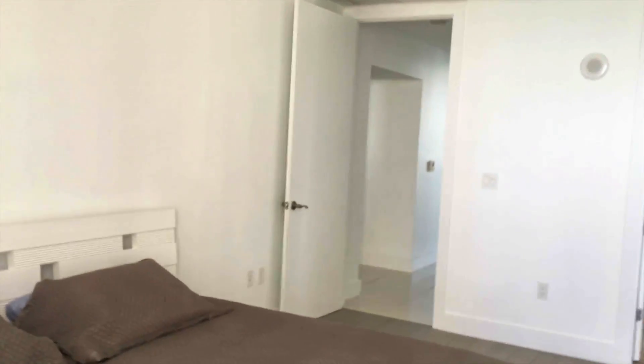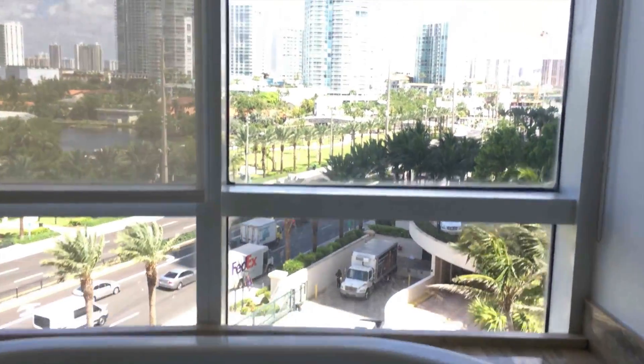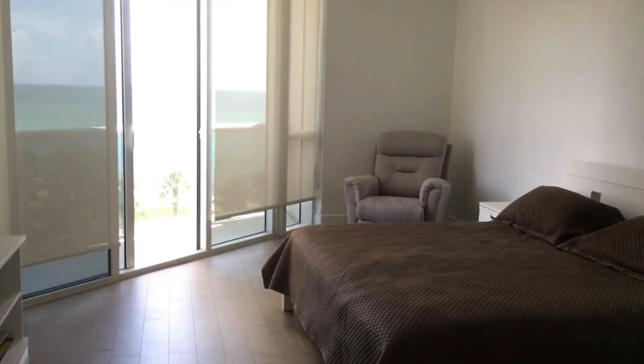This master bedroom is definitely very comfortable. The master bathroom is also very nice with a view to the Intracoastal and a lot of light. Now we're going to the closets — they're very nice and well done with different features. The closets are ready and they fit the look of the unit.